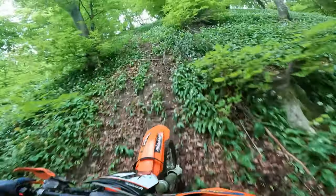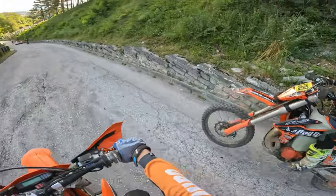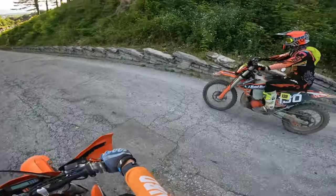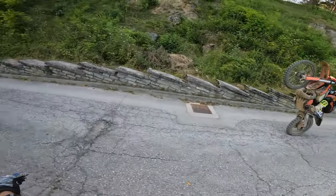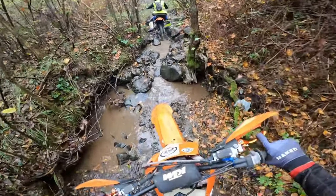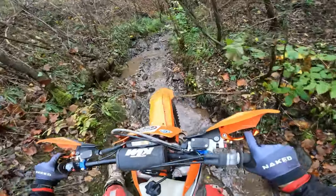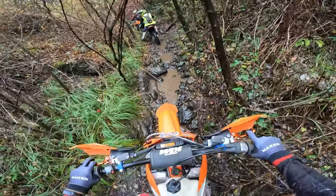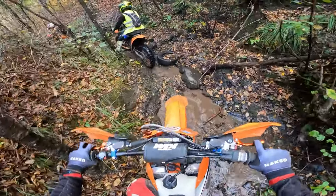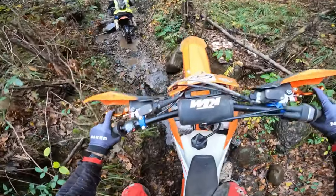When it comes to choosing the right engine size for your enduro adventures, it largely depends on your riding style, experience, and what you're looking to get out of the bike. For beginner riders new to enduro riding looking for a bike that is easy to handle and maintain without breaking the bank, the 150 might be the best choice. It offers a lightweight and agile experience, perfect for learning the ropes of enduro riding. For intermediate riders with some experience looking for a balance between power and maneuverability, the 250 is an excellent choice, offering a versatile and enjoyable riding experience that allows you to progress your skills without overwhelming you with power.